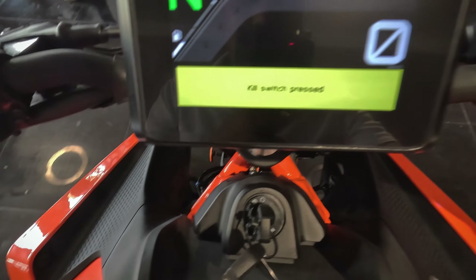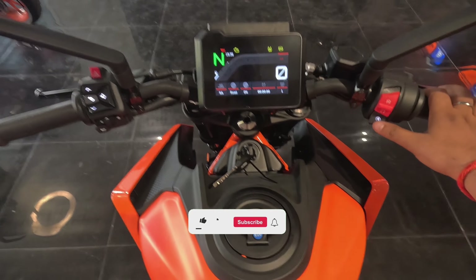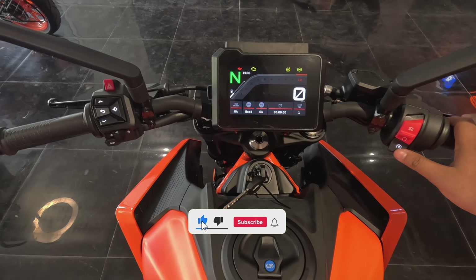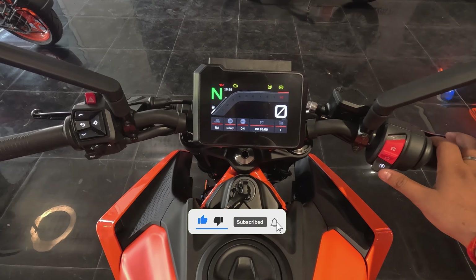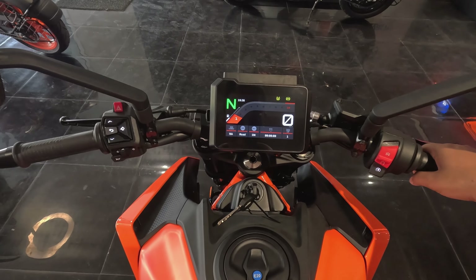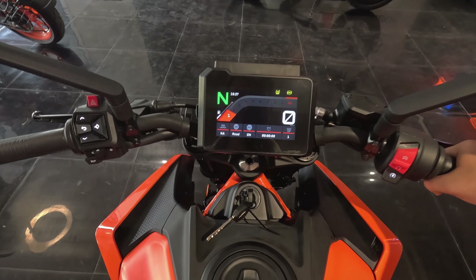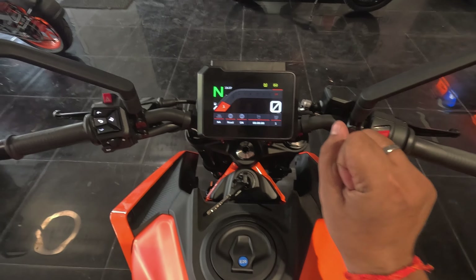The display is showing 'kill switch pressed,' so let me remove it from the kill switch and give it a normal start to see how this motorcycle feels. Whoa — this feels amazing! It is like a rocket in your hands, ready to roar.